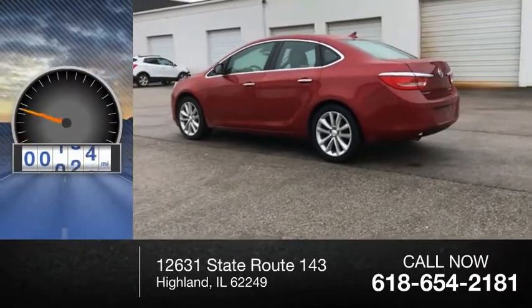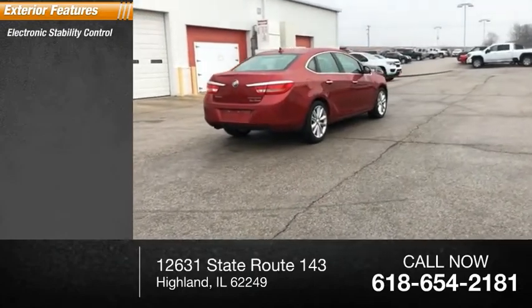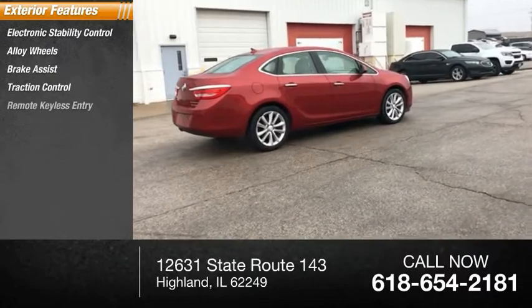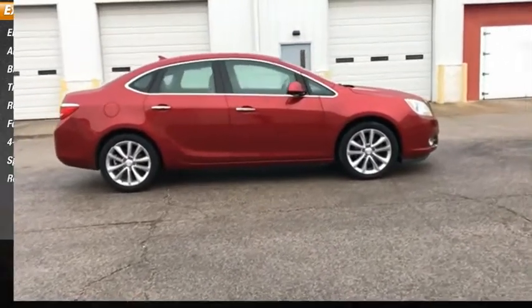This vehicle has less than 100,000 miles. Here are some of this vehicle's great options: electronic stability control, alloy wheels, brake assist, traction control, remote keyless entry, fog lights, four-wheel disc brakes, speed control, rear window defroster.